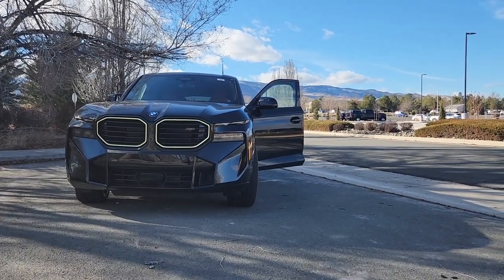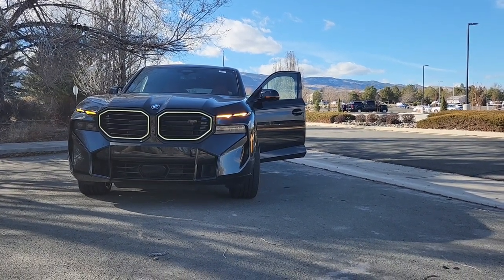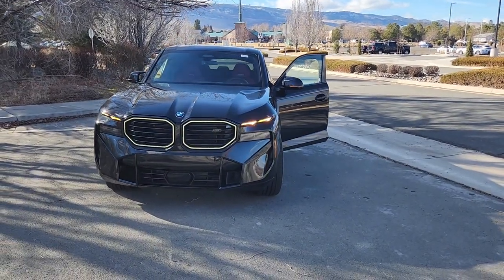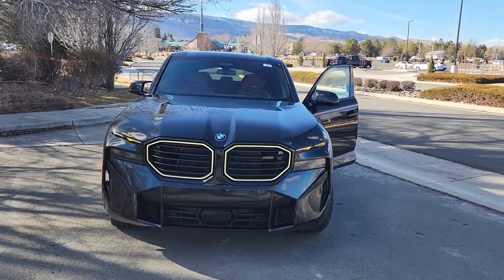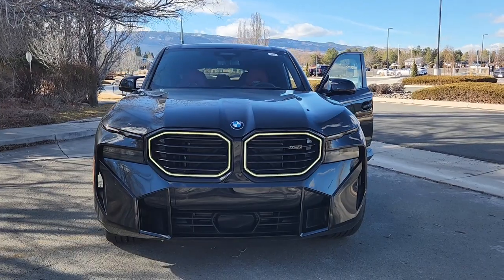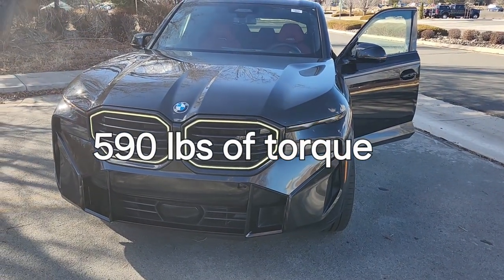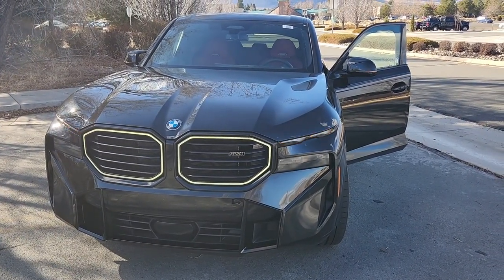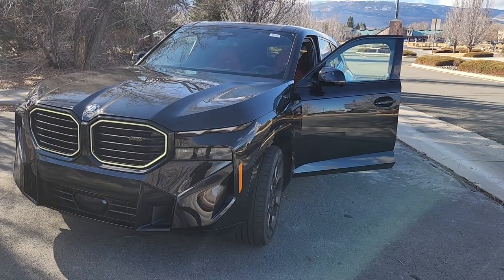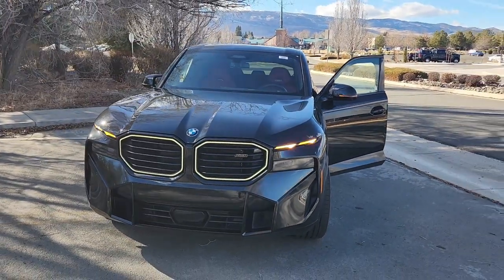Hello, welcome back to the Auto Intuitive channel, my name is Isaac. I took the XM out again — the BMW XM. At this time, it's the most powerful, most expensive, and biggest BMW, and it still handles great. It has a twin-turbo hybrid powertrain with 650 horsepower and about 650 torque. There's also a variant called the Label which I've already delivered once but never drove — that one's $201,000, this one's $168,000.